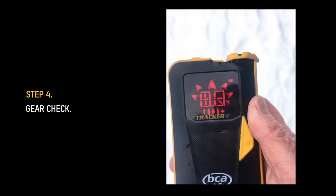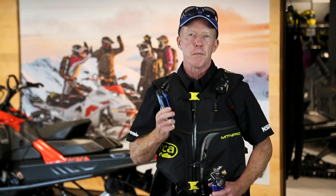We're going to check our airbag pack to see if the canister is full. We're going to check the leg strap — it has to be snug so the airbag pack doesn't lift off your body. We do a full radio check and then we do a full transceiver check. Do this every time you go out. Make sure the gear you spent money on is working properly.